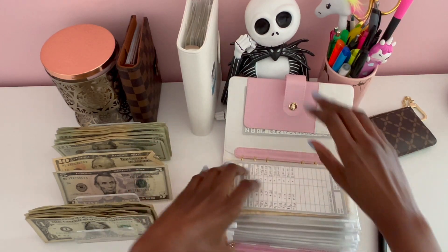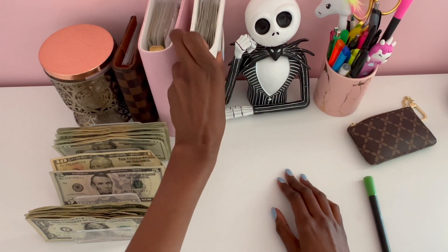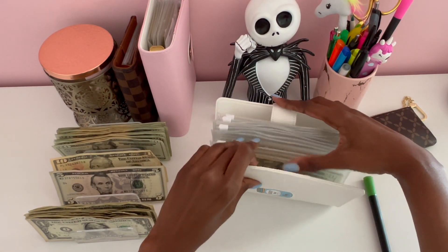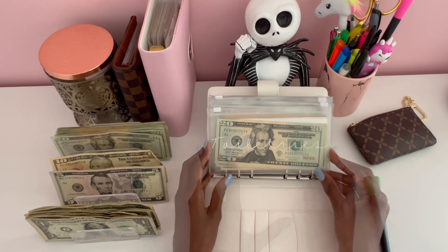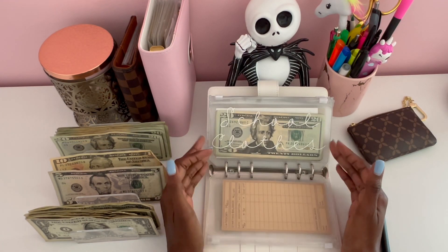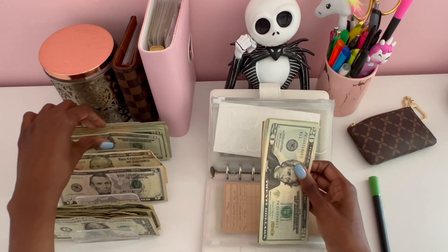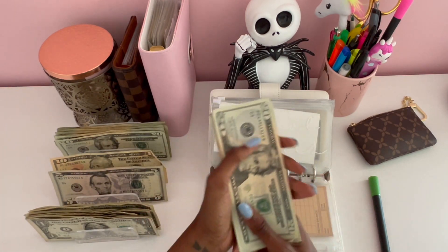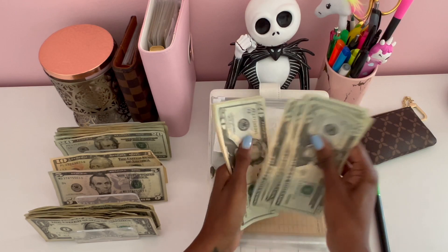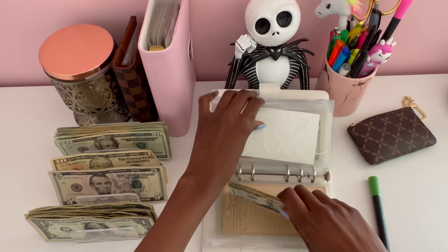That is it for my high priority binder. Next we have my white binder, which is my low priority envelopes. Toiletries isn't getting anything, hair isn't getting anything. School clothes will be getting $20 today, bringing the current total to $240 dollars.